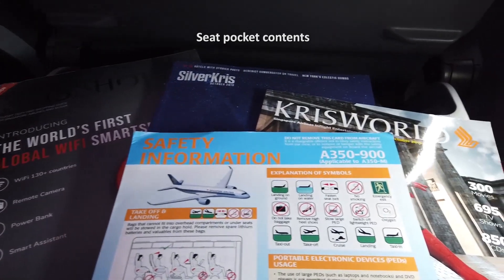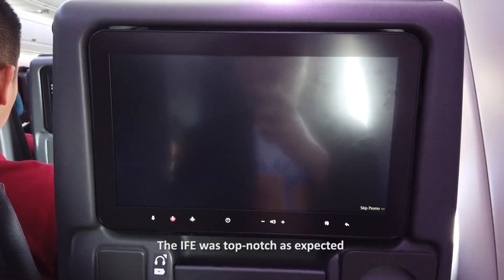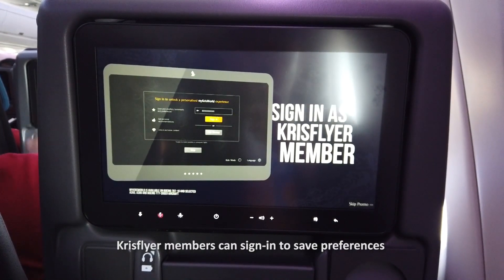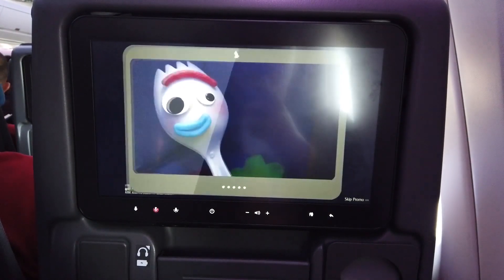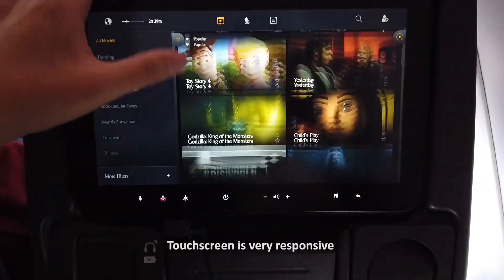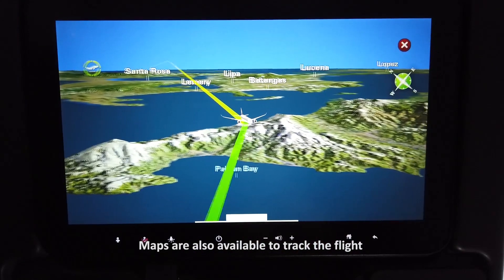The seat pocket contains in-flight magazines including a duty-free catalog and an in-flight safety card. As expected, in-flight entertainment was top-notch. For KrisFlyer members, there is an option to log in so that preferences are saved and you can even resume a movie on a connecting flight. There are many movies and TV shows available with the latest releases included. The touch screen is also very responsive just like an iPad. Maps are also available if you want to track your flight and see other flight information.